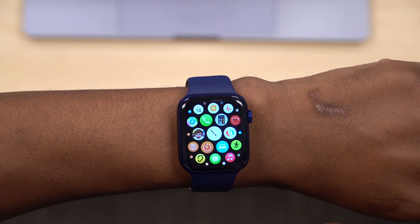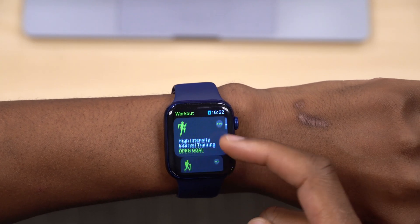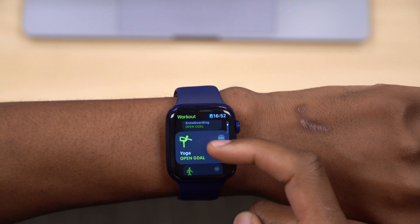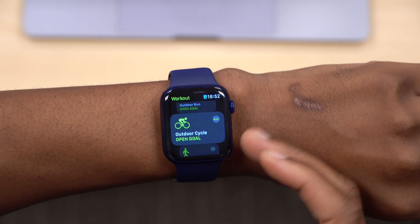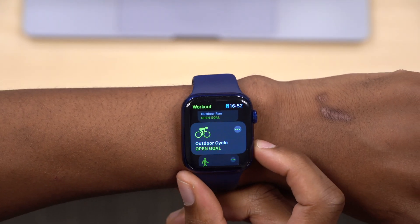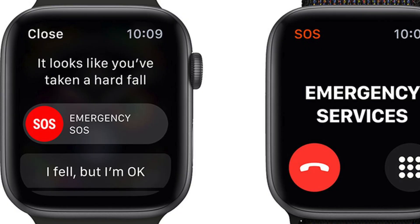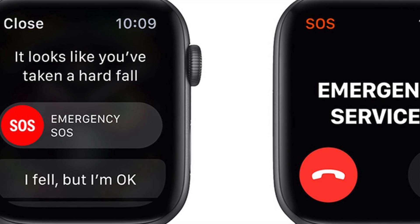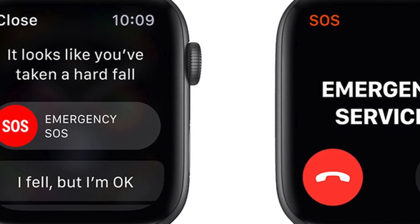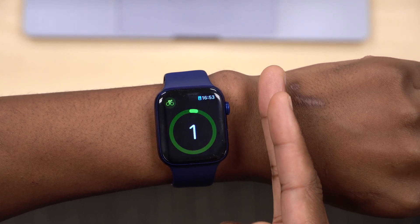The last notable update involves the Workout app. As mentioned by Apple at their event, if you're doing outdoor cycling and you fall, the Apple Watch will detect the fall and give you an option to either call emergency services via SOS or select an option indicating that you are okay. It's a great safety feature now included in WatchOS 8 RC.